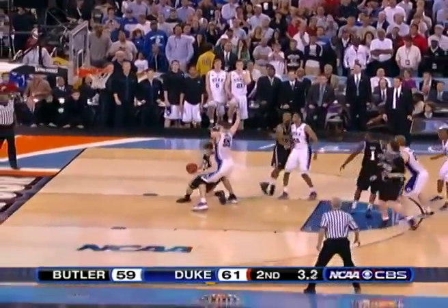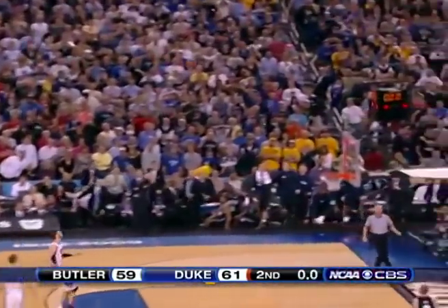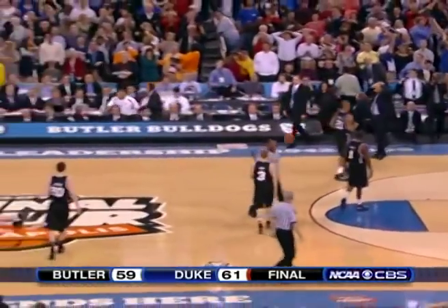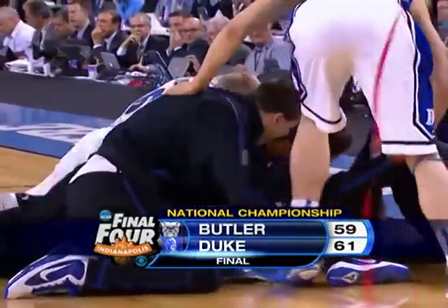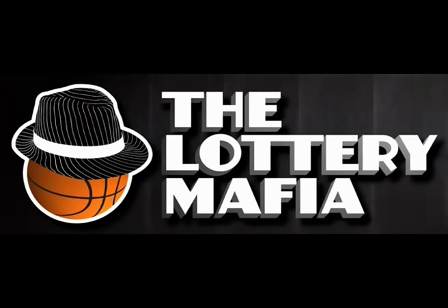Hayward pulling it down, getting around — Zubek at midcourt launches the shot — oh, and almost went in! Almost went in, and Duke is the king of the dance, 2010! Well, there you have it. I hope you enjoyed the video of Duke's great championship win in a thrilling game in 2010. Subscribe for more videos, and see you next time!